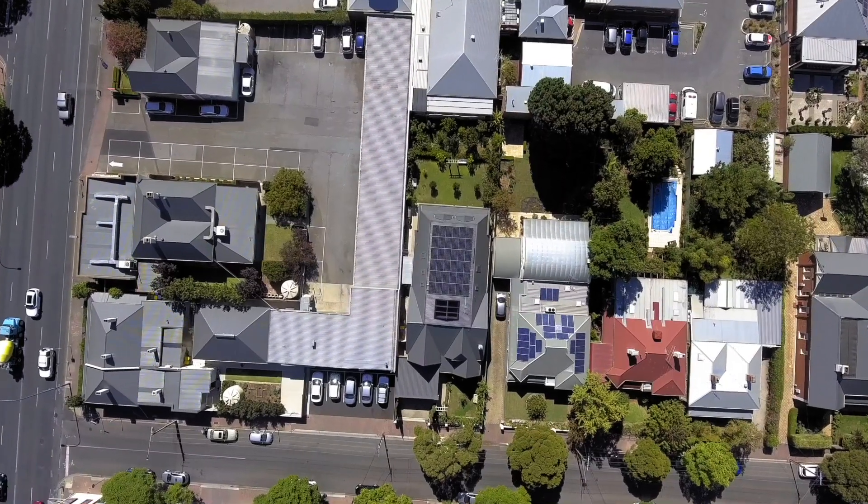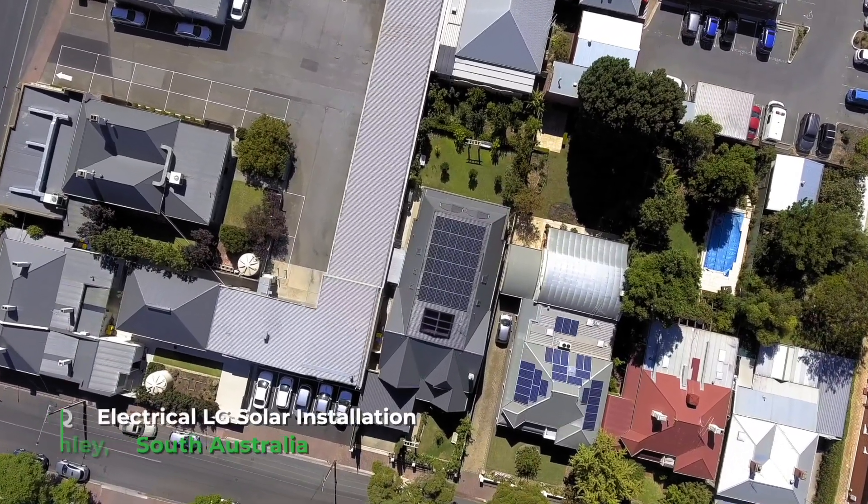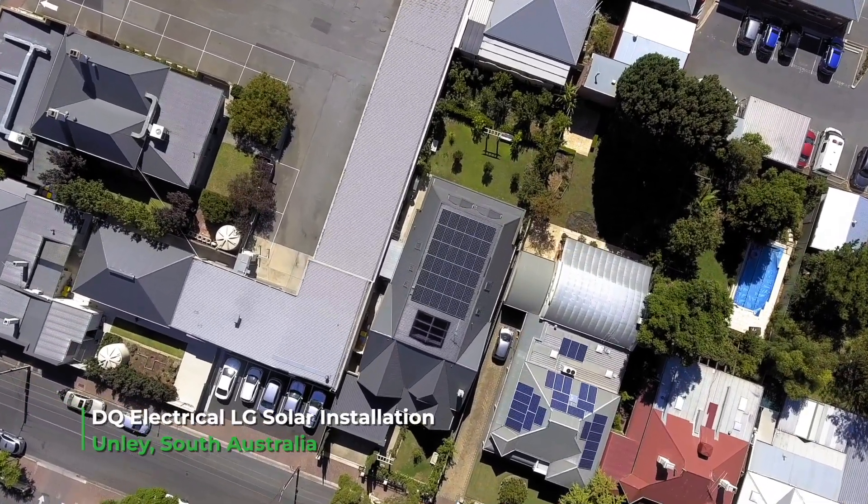In the current economic climate, getting solar is actually a really good long-term investment. It may even be better than having money in the bank or buying shares, because you are getting a return every single day on your investment.